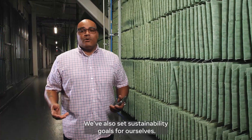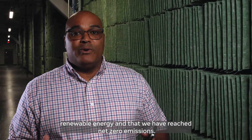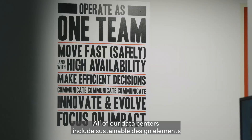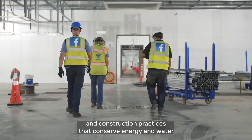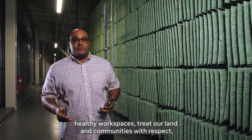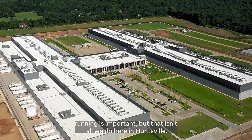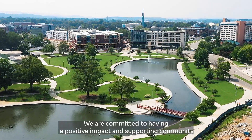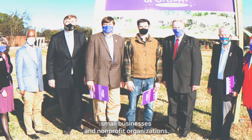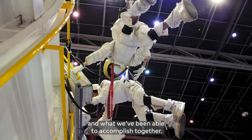We've also set sustainability goals for ourselves, and this year Facebook Global announced that we have reached 100% renewable energy and net zero emissions. This completes the goal we set out for in 2018. All of our data centers include sustainable design elements and construction practices that conserve energy and water, earn LEED gold certification, create healthy workspaces, treat our land and communities with respect, source materials responsibly, and achieve high recycling rates. We are committed to having a positive impact and supporting community vitality through volunteering and investing in local schools, small businesses, and non-profit organizations. Facebook is proud to call Huntsville home and prouder still of our partnership with the community. So far we've provided more than two million dollars to support a range of projects that benefit the local community.